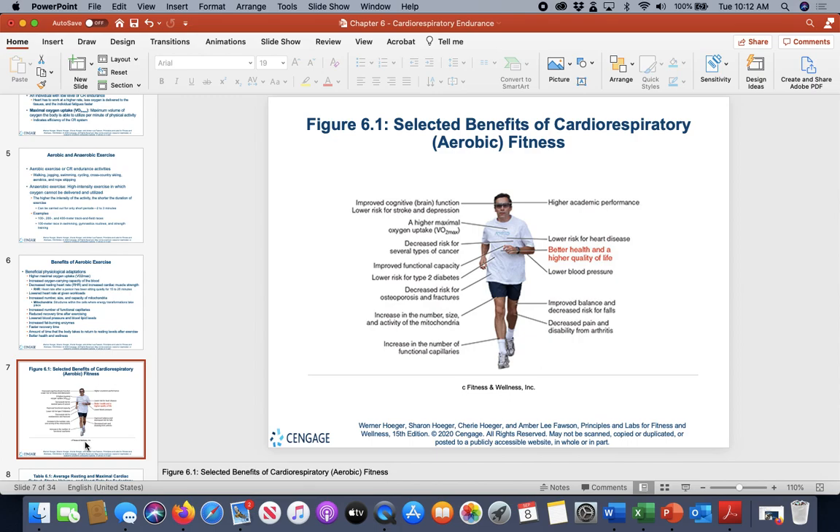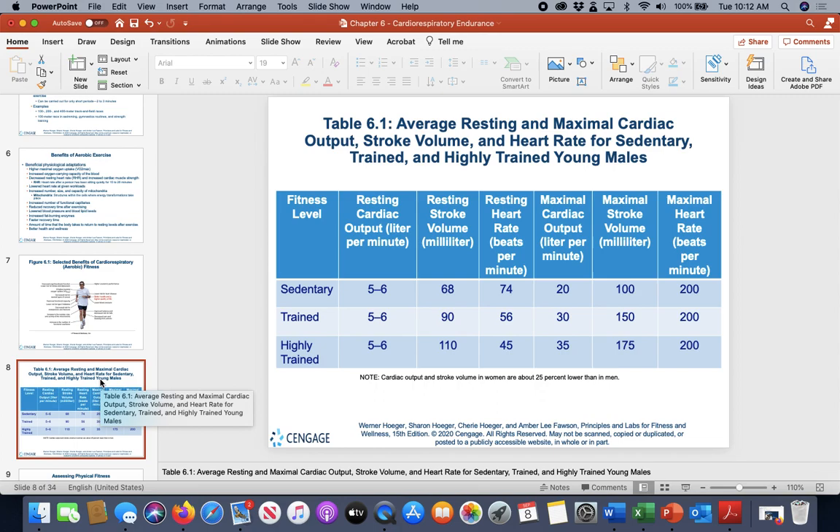Overall better health and wellness results from cardiorespiratory training. One notable benefit is higher academic performance — better mind capacity and improved memory — which we discussed last week.